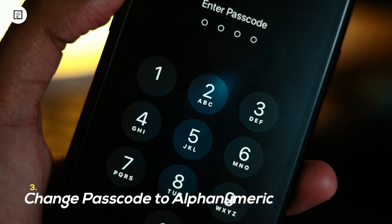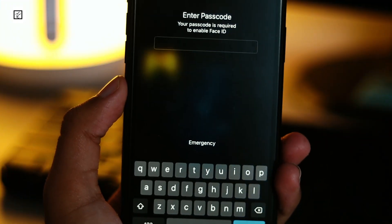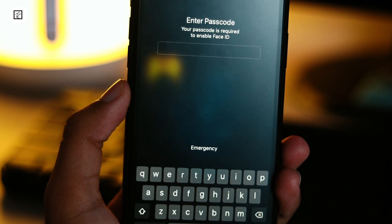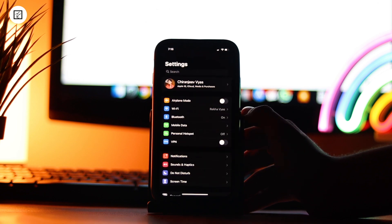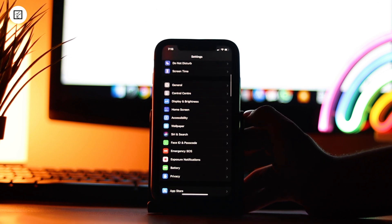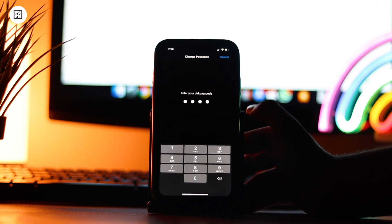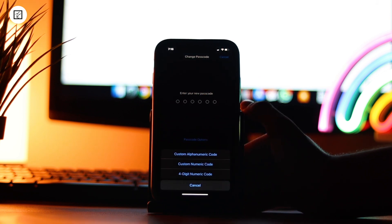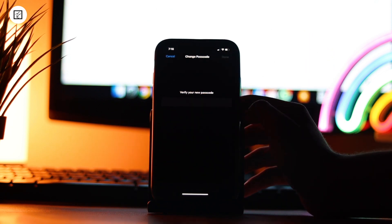3. Change the passcode to alphanumeric. A 4-digit password isn't recommended for a couple of reasons. First, it's a tad easier to guess, and you know how devastating it can be for your sensitive info. To change the passcode to alphanumeric, open the Settings app, then Face and Touch ID, hit Change Passcode, then enter your old passcode, tap on Passcode Option, choose Custom Alphanumeric, and then set a strong passcode as usual.